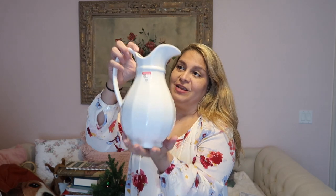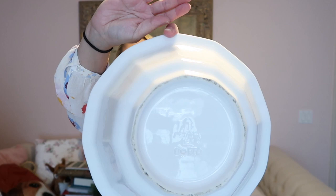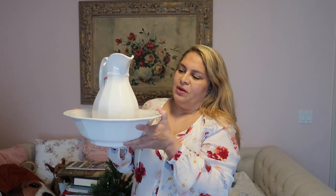I paid a little more than I wanted because they had it sold separately instead of as a set — $9.99 for the pitcher, no chips or cracks, looks like it was never used, and $9.99 for the basin, which also has the signature. So it was worth the $20 to get this little set. I've been hearing so much about this collection and it'll look perfect in my dining room.